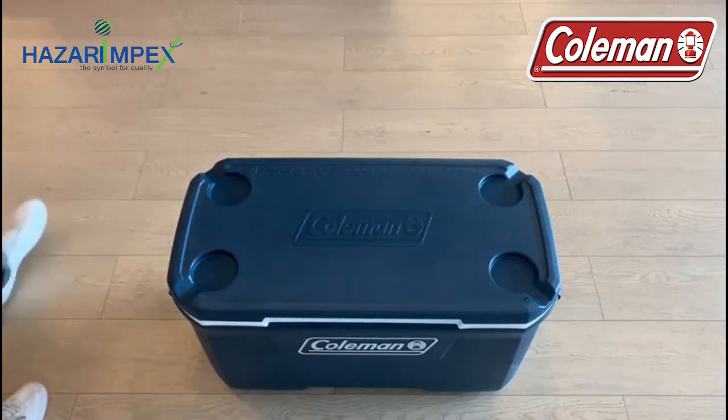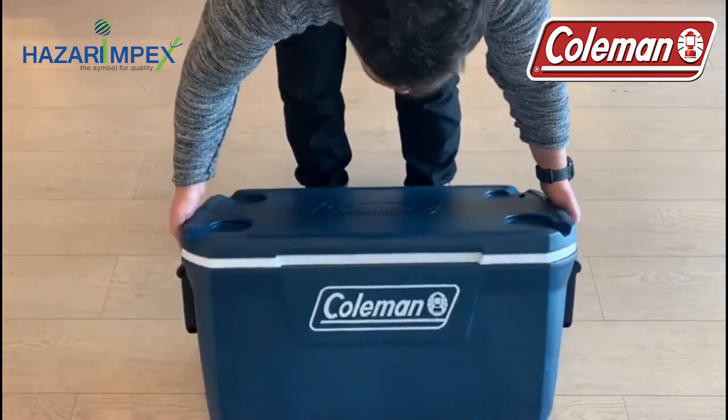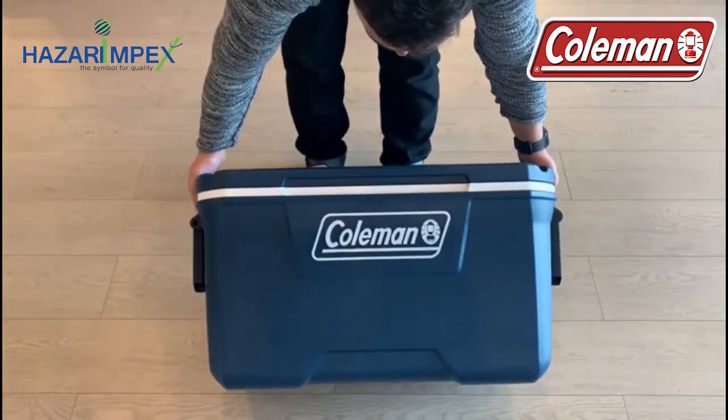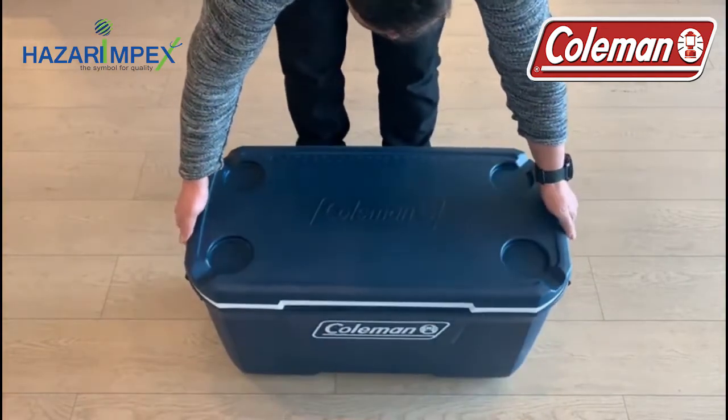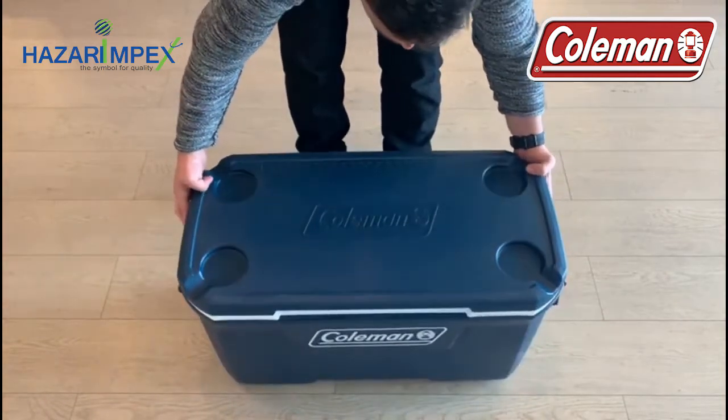Bring the party to the beach, barbecue or campground. This Coleman cooler has a beefy 70-quart compartment to stash 100 cans, or a whole lot of potato salad. Insulation in the walls keeps ice chilly up to 5 days in summer temps, excellent for road trips.